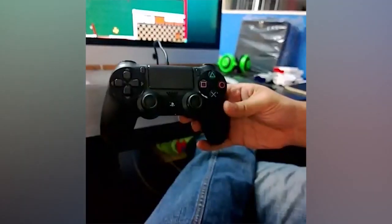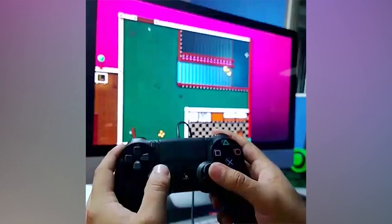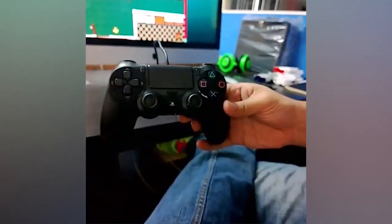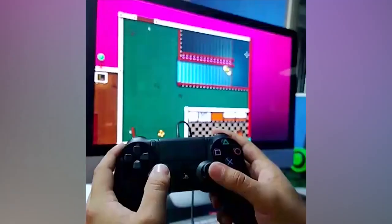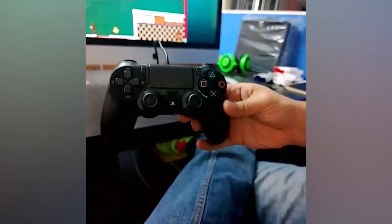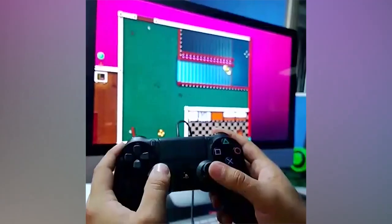In the video, Galizzi demos a bit of Hotline Miami on a Mac with the PlayStation 4's primary input device plugged into it. This matches up with previous statements from Sony confirming that the DualShock 4 supports basic functions on a Windows PC, and apparently a Mac as well.